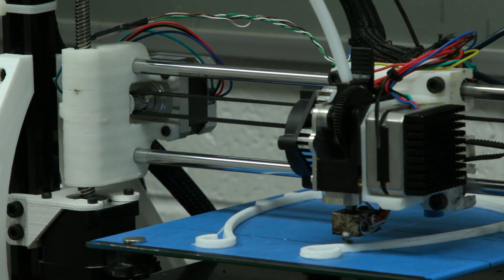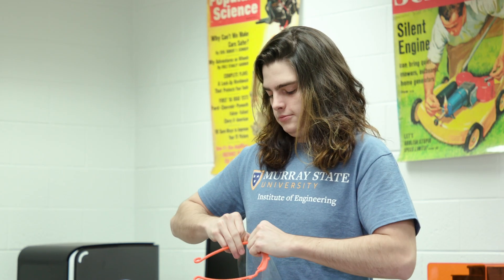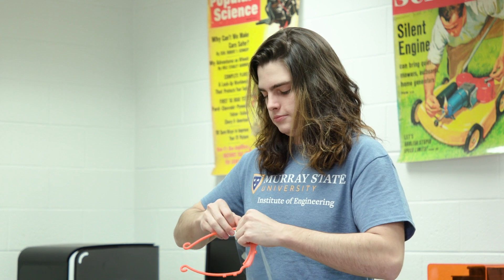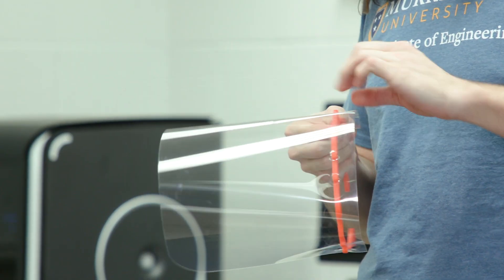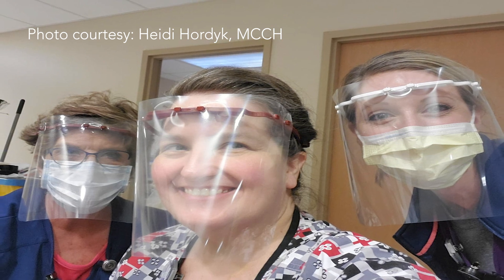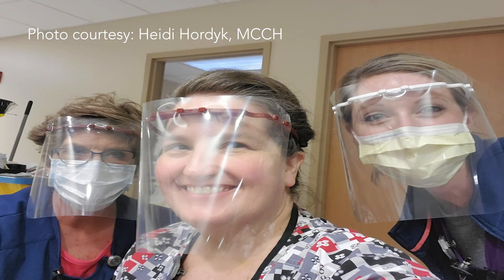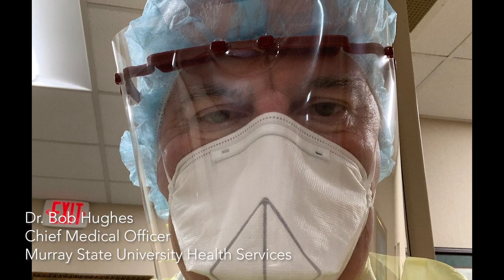The 3D printed part is the visor portion, and we are also utilizing a transparency film — the same type of film you would use in the classroom on an overhead projector from years ago. That transparency film attaches to the front of the visor through some designed little nubs, and the combination of those two provides a safety shield for the medical professionals.